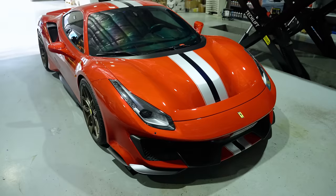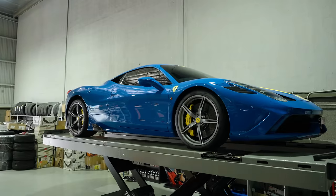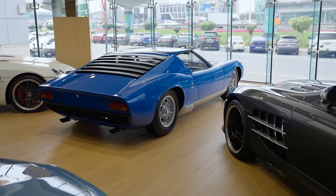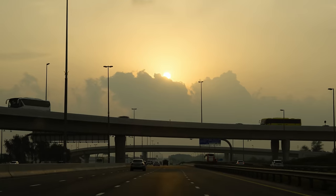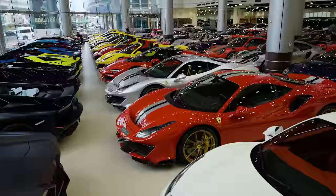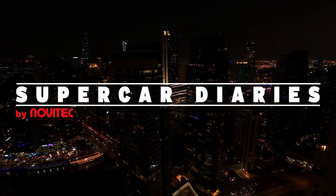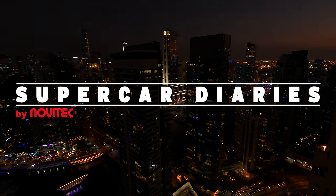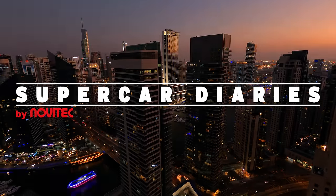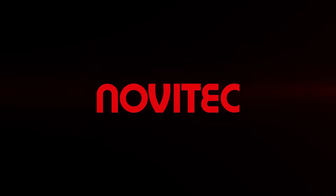Hello and welcome to yet another Supercar Diaries video. This is crazy!